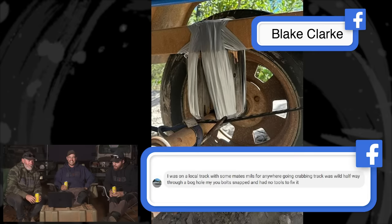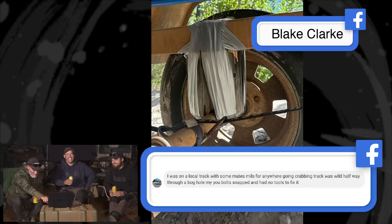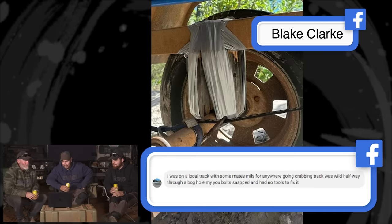First up from the shed — Blake's bush mechanic fix. Blake was out crabbing one day, the track in was wild and woolly, a bolt snapped in half. He had no tools to fix it. He's used some blocks of wood underneath a brace, held everything in place with some million-miles-an-hour tape — and there's a ratchet strap in there too. Held it together and got home. When you drive an old vehicle through the bush, you've got to be resourceful.